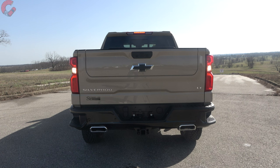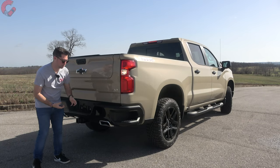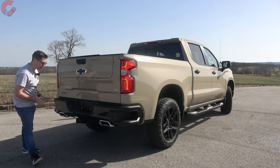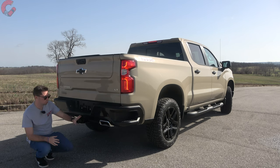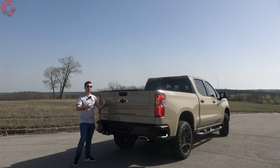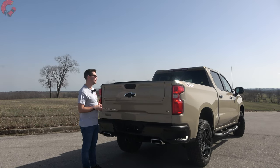Dropping down to the lower areas, we have a shiny black plastic finish — it looks great in contrast with this paint color on the Trail Boss models. We're also going to have dual integrated exhaust outlets. I love the way that looks; I wish more trucks had exposed exhaust outlets. As far as your tow rating is concerned, we're looking at 13,300 pounds with the diesel on this LT Trail Boss.